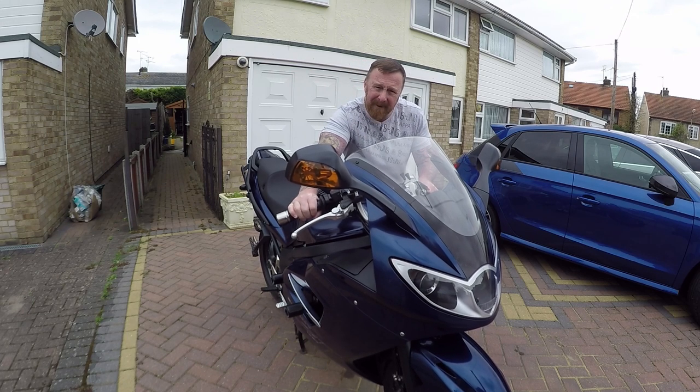All round, not a bad bike, and you can get a lot for your money, if I'm honest with you. 2008 model, about 3,000 pounds.